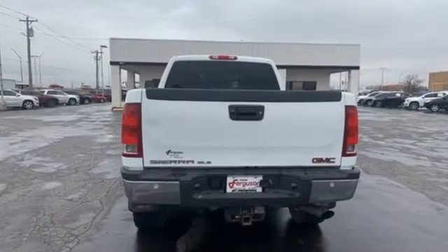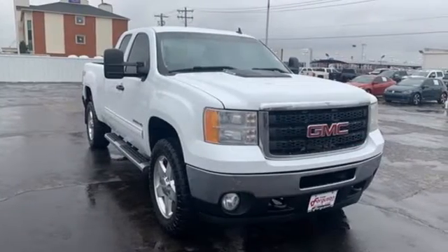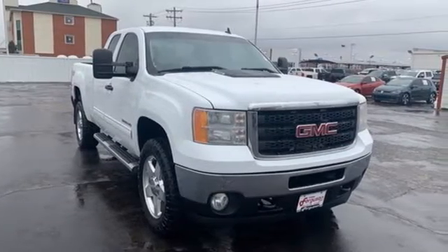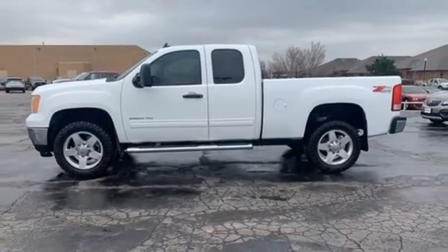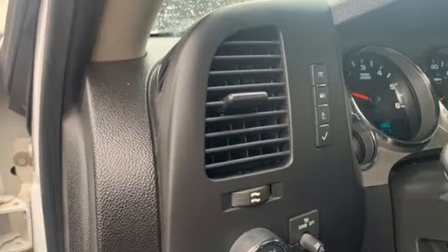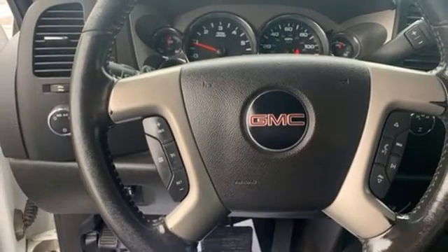Features include automatic transmission, 4-wheel drive, driver selectable mode, trailer brake controller, external memory control, remote engine start, dual-zone climate control, trailer hitch receiver, electronic shift on the fly, rear parking sensors, and V8 engine.